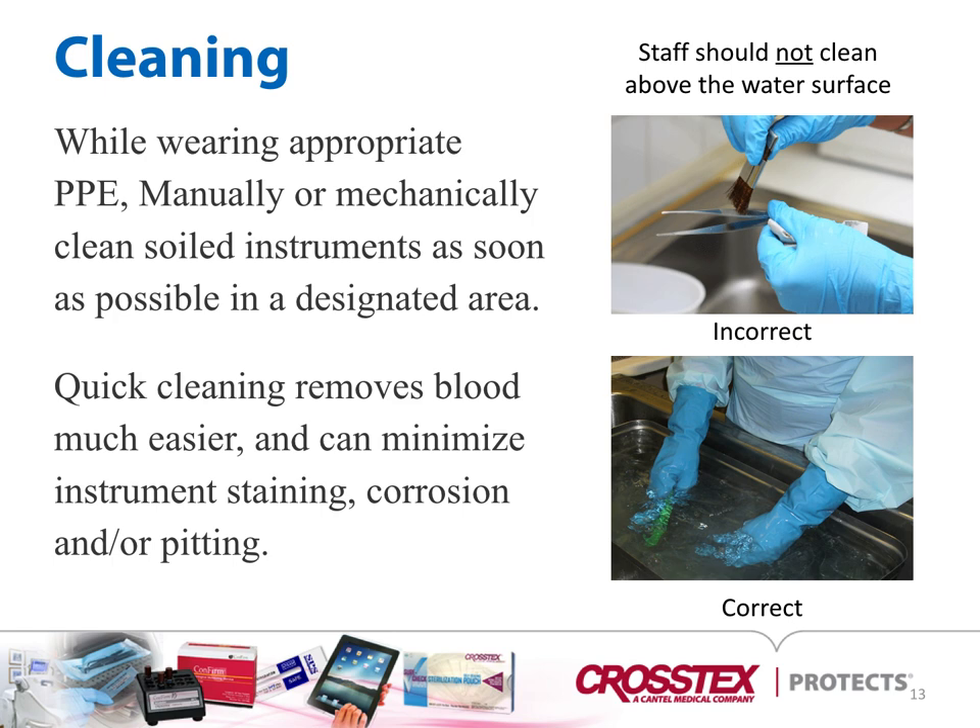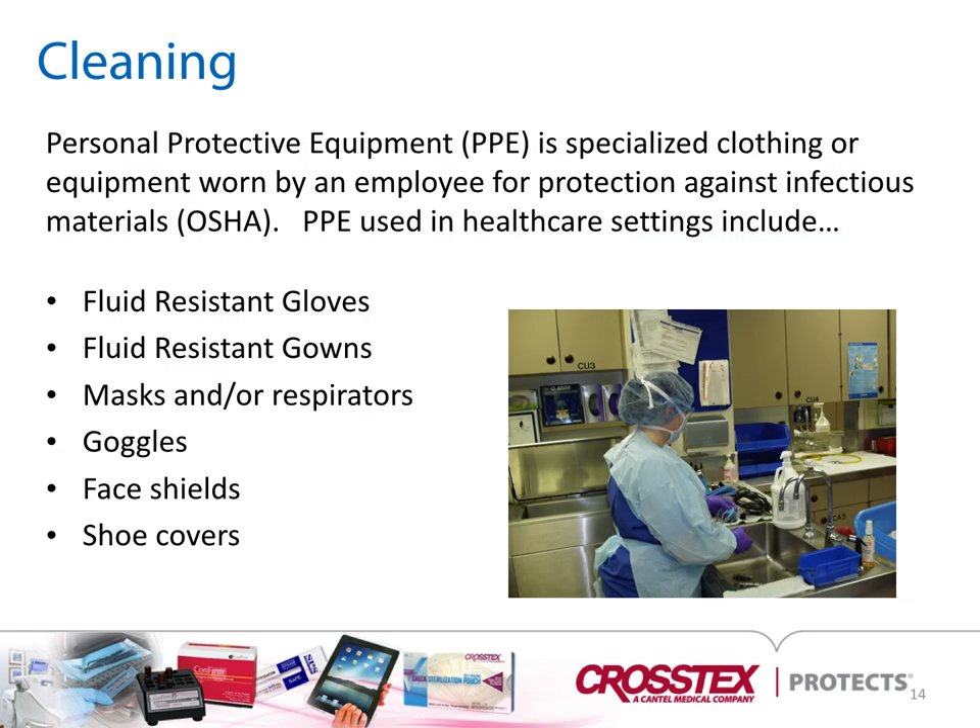Quick cleaning removes blood much easier and can minimize instrument staining, corrosion, or pitting. Personal protective equipment is specialized clothing or equipment worn by an employee for protection against infectious materials — that would be an OSHA issue. It's very important to make sure that technicians are protected while cleaning. PPE used in healthcare settings includes fluid-resistant gloves, fluid-resistant gowns, masks or respirators, goggles, splash shields, and shoe covers.